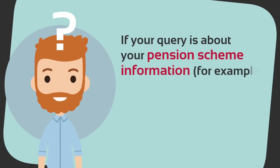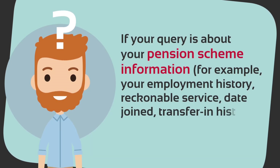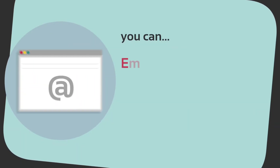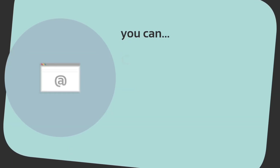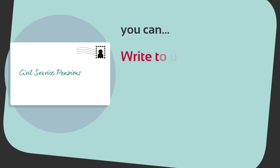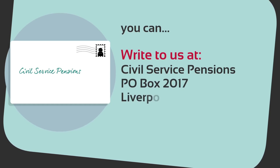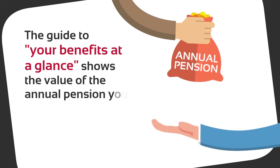If your query is about your pension scheme information — for example your employment history, reckonable service, date joined, transfer in history, or extra benefits — you can email us at absqueries@mycsp.co.uk, call us on 0300 123 6666, or write to us at Civil Service Pensions, PO Box 2017, Liverpool, L69 2BU.